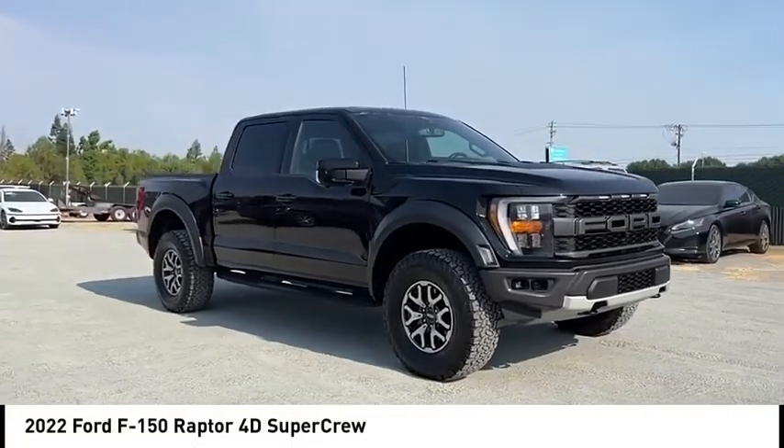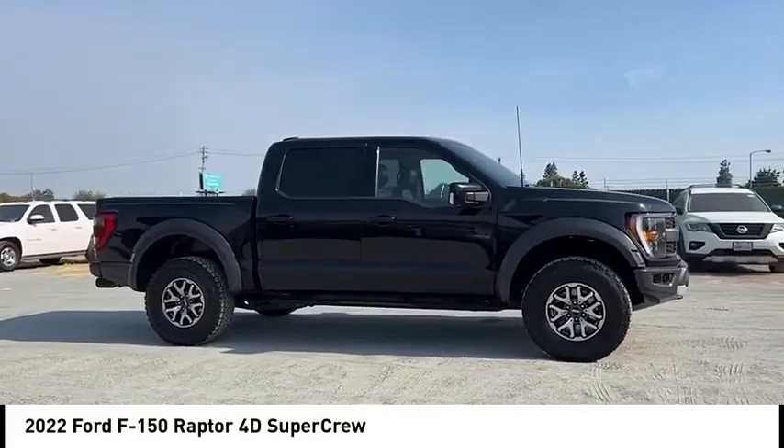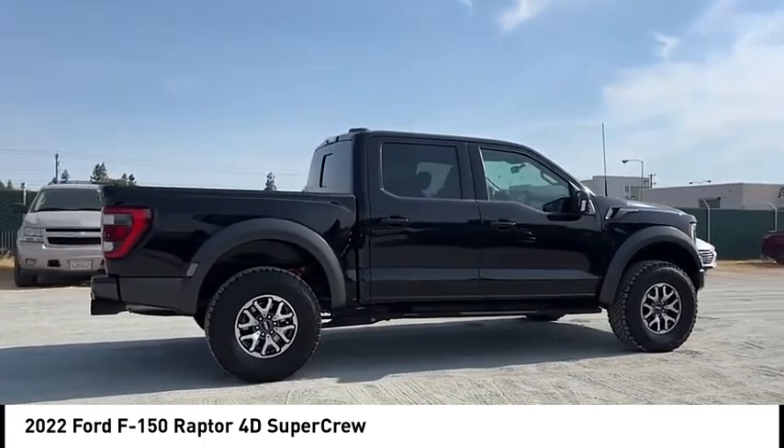We are pleased to show you the 2022 F-150. A Ford F-150 knows how to handle any situation. It's built to follow orders, no whining.